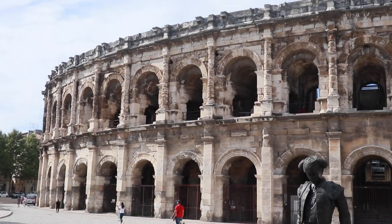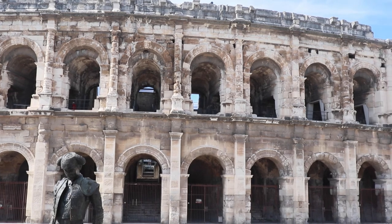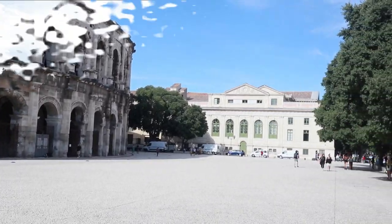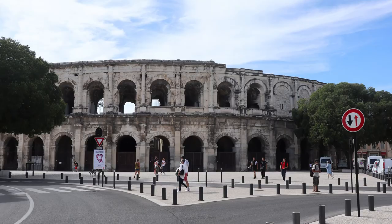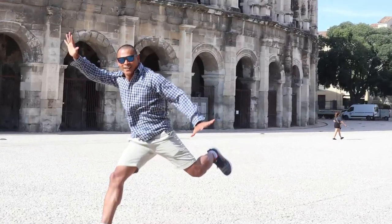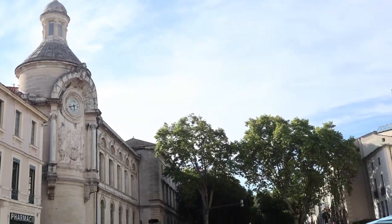These arenas can accommodate more than 23,000 spectators who watched combat between gladiators and animals. The seats were classified based on the spectator's social status — life was tough. Today, this amphitheater serves as a fine venue for many occasions including bullfights, congresses, concerts, and sporting events.